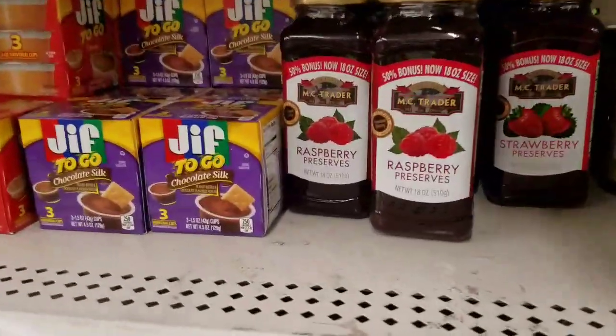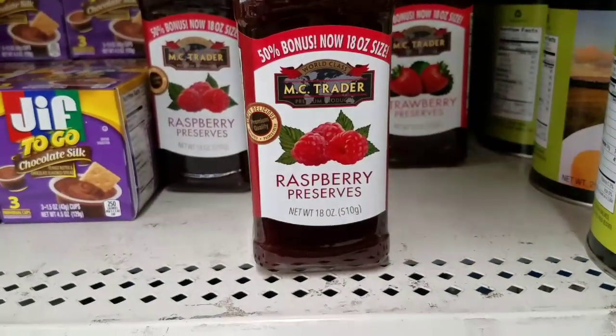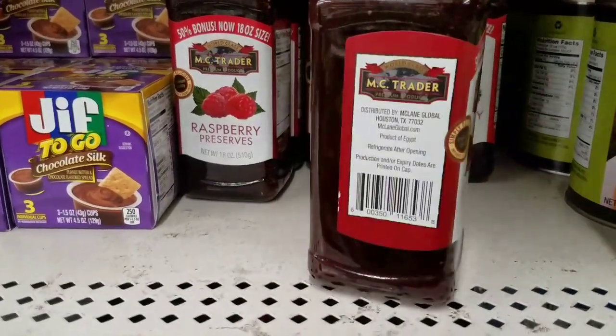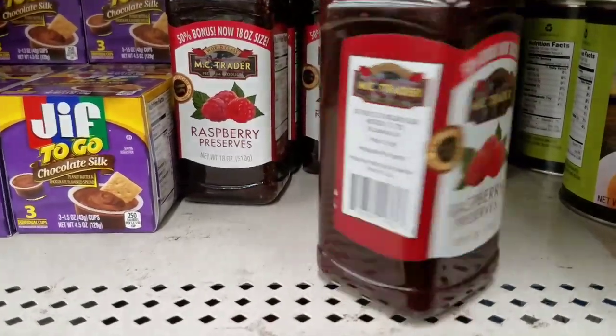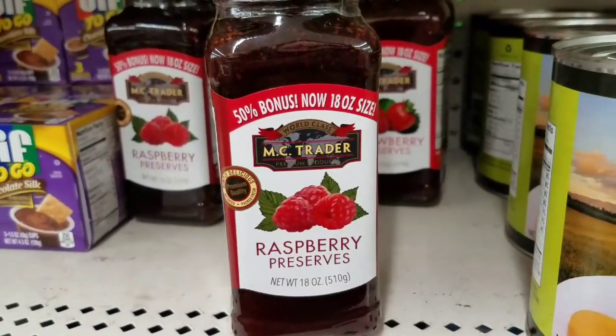Oh my God, look at this — raspberry preserves, 50% more. Is it seedless though? Because I don't like it with the seeds. It doesn't say seedless. 18 ounce size. Crazy.